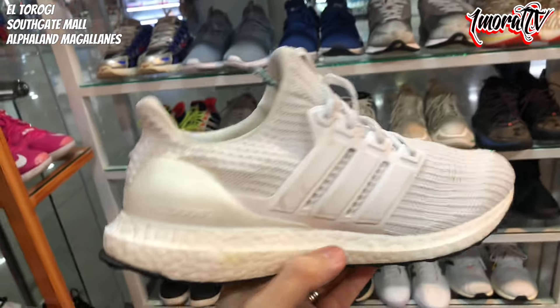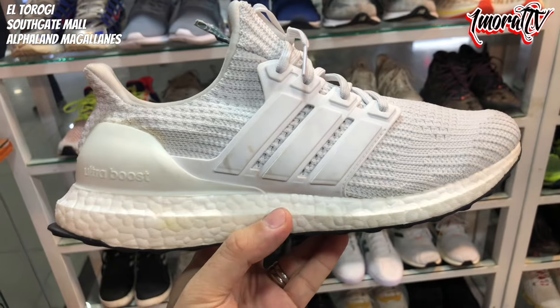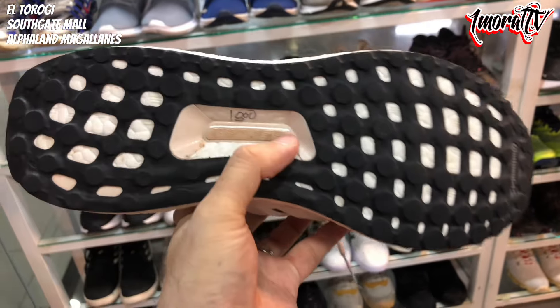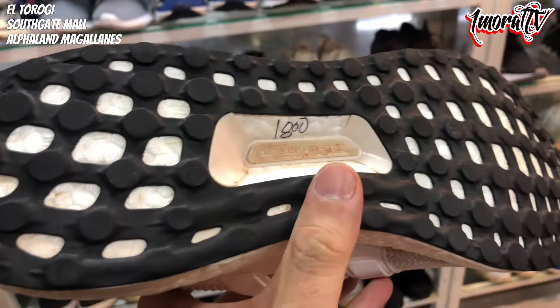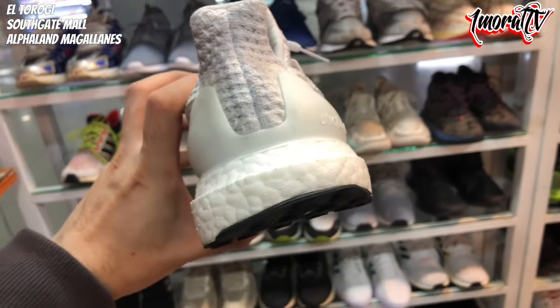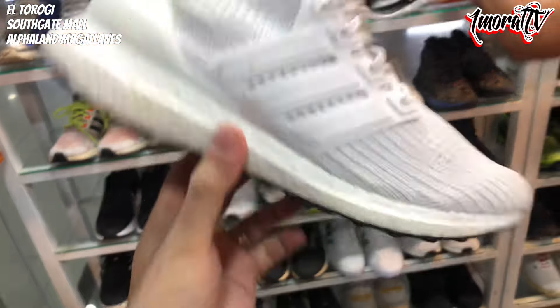There's one more Ultra Boost here — Version 4. Size 11. The outsole is fully intact, not much wear at all. The boost midsole is still white and clean, like it's barely been walked on. Version 4, Size 11, 1,800 pesos.